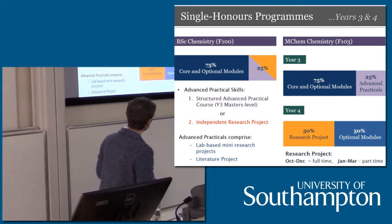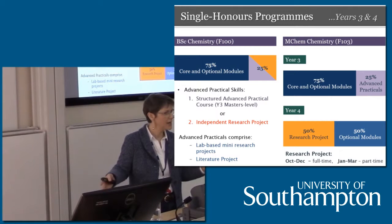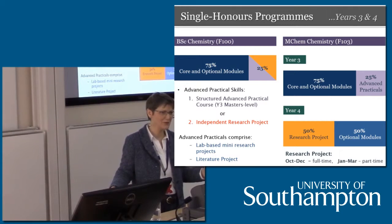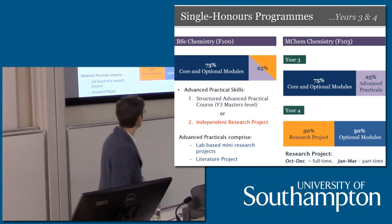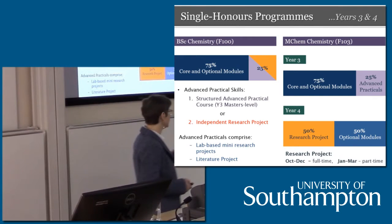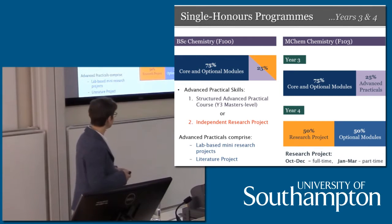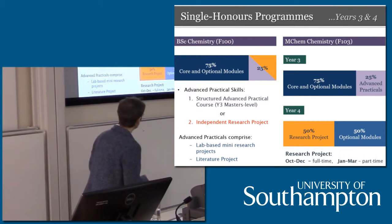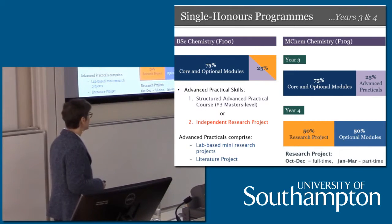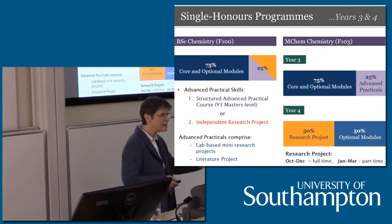If you're doing the MChem in-house, you do the same thing in the third year in terms of core and optional modules, but you do the advanced practical over the course of the year — five mini research projects — and you don't do the literature project yet; that will be part of your research project in your fourth year. In that fourth year, in semester one you spend the full semester full time in someone's research lab — this is your chance to practice being a PhD student if that's what you want. Then at the end of that semester, in semester two, you do your final advanced optional modules at the master's level.